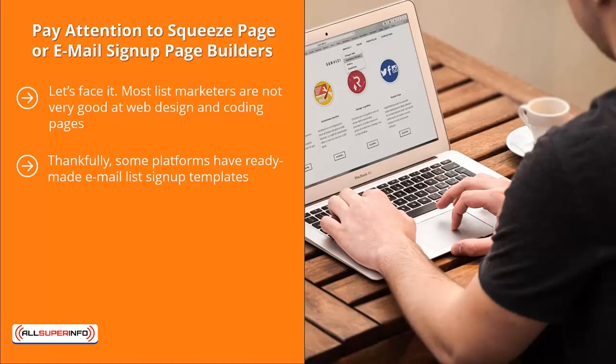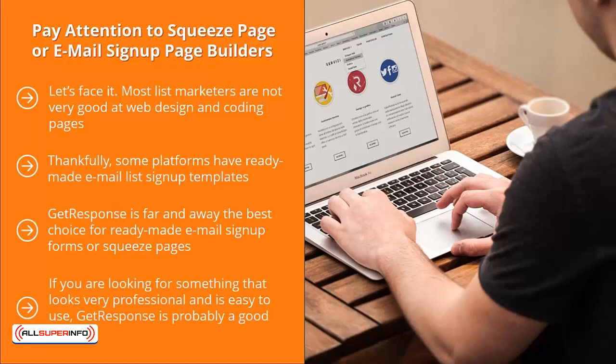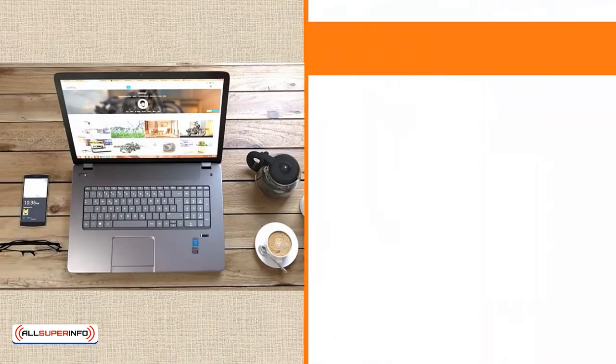GetResponse is far and away the best choice for ready-made email sign-up forms or squeeze pages. It really all depends on your needs. If you are looking for something that looks very professional and is easy to use, GetResponse is probably a good choice. If you know your way around HTML, you would probably be better off with Aweber or MailChimp.